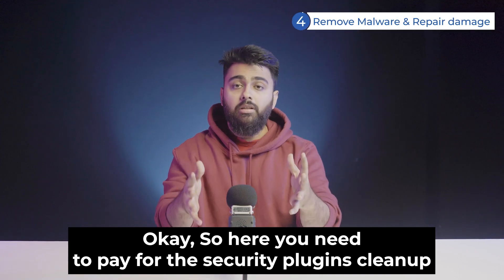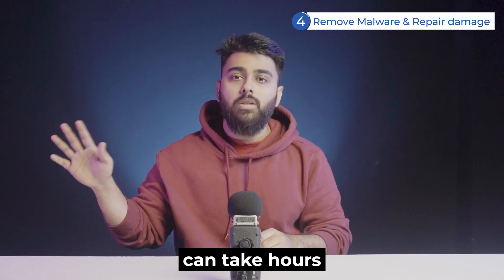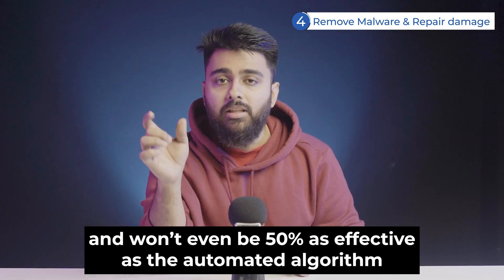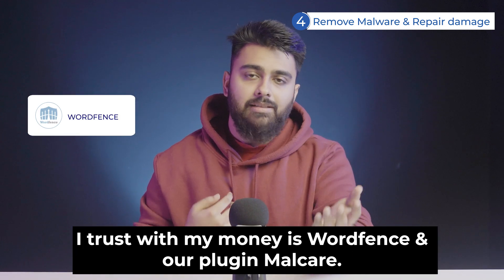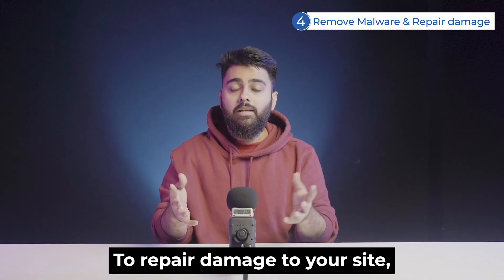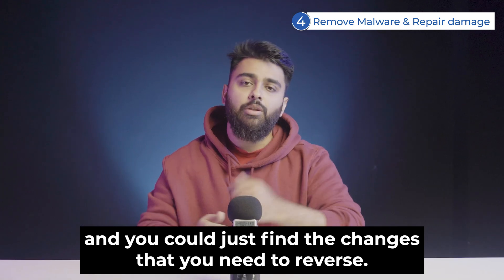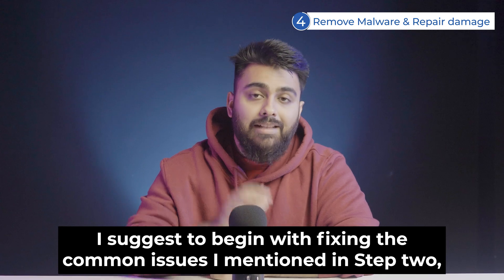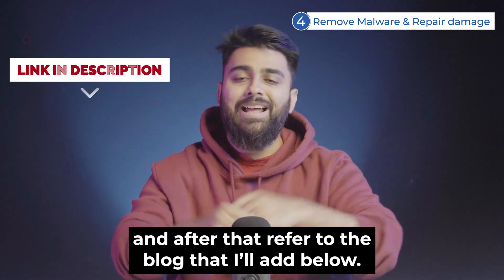You'll need to pay for a security plugin's cleanup, because manually finding hidden malware can take hours and won't be even 50% as effective as the automated algorithms of good security plugins. The only two plugins I trust with my money are WordFence and our plugin Malkia — you can compare them and use whichever you want. To repair the damage to your site, if you have an activity log, you can find the changes you need to reverse. If you don't have one, there may be significant manual effort — begin with fixing the common issues from step 2 and refer to the blog linked below.